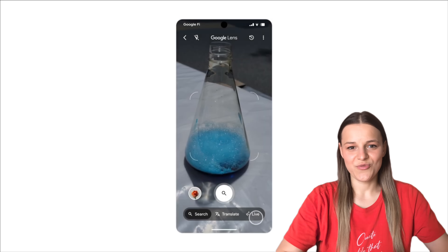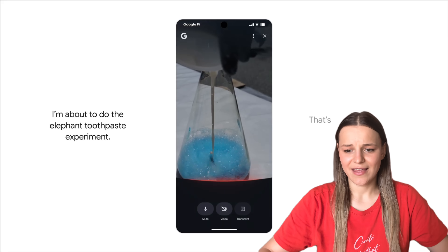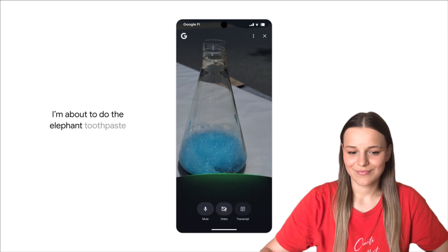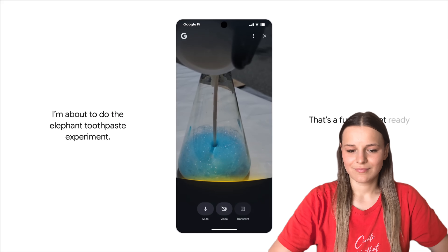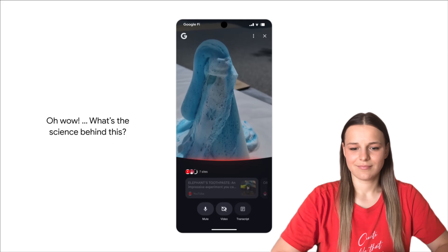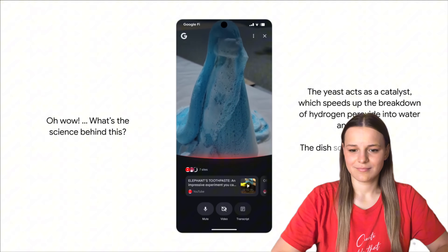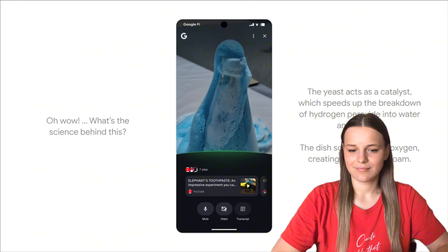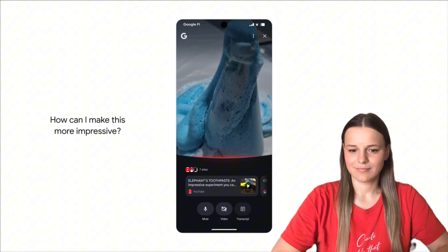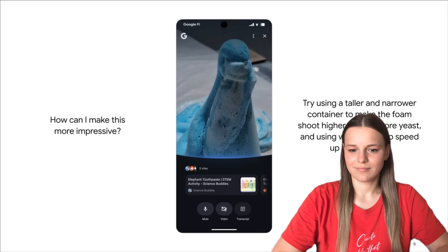Google is also rolling out Search Live, where you open your camera and ask AI questions as you would a real expert, and it answers in real time with easy access links. Here's what it looks like in action: 'I'm about to do the elephant toothpaste experiment.' The AI responds: 'Get ready for a bubbly blast.' When asked about the science, it explains: the yeast acts as a catalyst, speeding up the breakdown of hydrogen peroxide into water and oxygen, while the dish soap traps the oxygen to create bubbles and foam. To make it more impressive, it suggests using a taller, narrower container, adding more yeast, and using warm water to speed up the reaction.